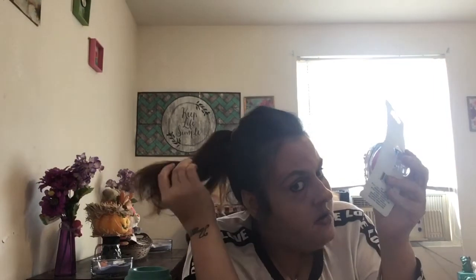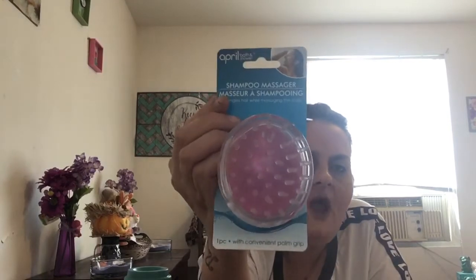My hair is kind of fried from dyeing it all the time and when I wash it, it doesn't feel clean. So I picked up this April Bath and Shower shampoo massager. It comes in pink, green, and purple — I got the pink. The bristles are kind of hard and you just massage the shampoo into your head with it. I've never tried it but it looked cool and for a dollar, I'll give it a shot.